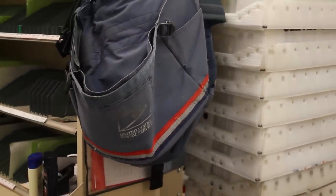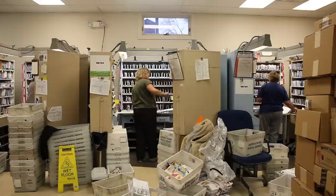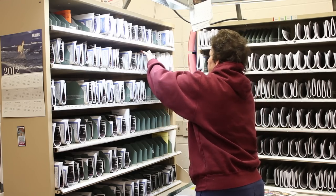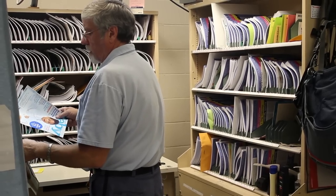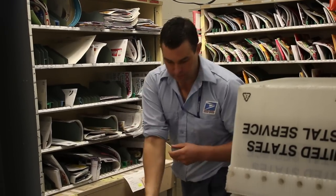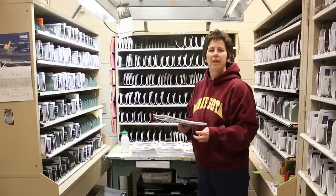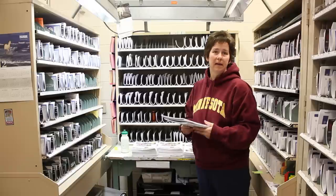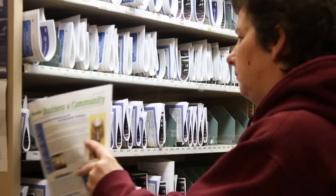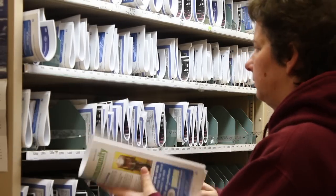At 7 a.m., enter George and his fellow carriers. They settle into their work areas to begin sorting over 3,000 pieces of mail into the appropriate pigeonhole. It usually takes anywhere from a couple of hours to three hours, depending on the mail volume. Each box represents each house they will deliver to — even yours.